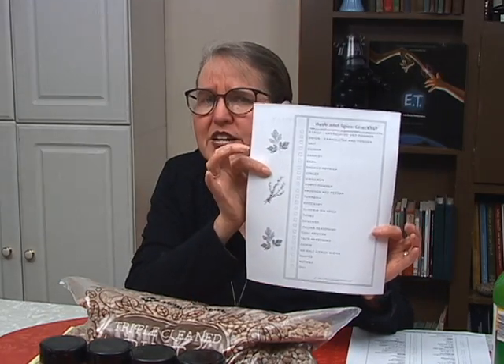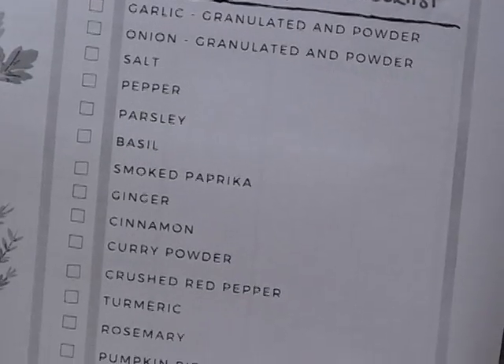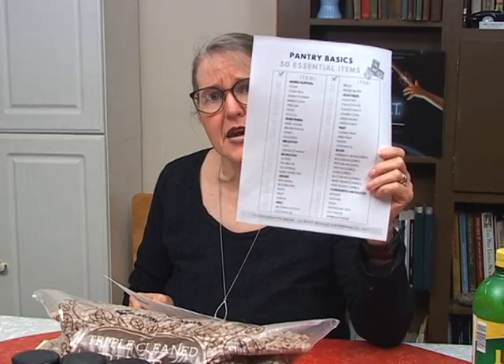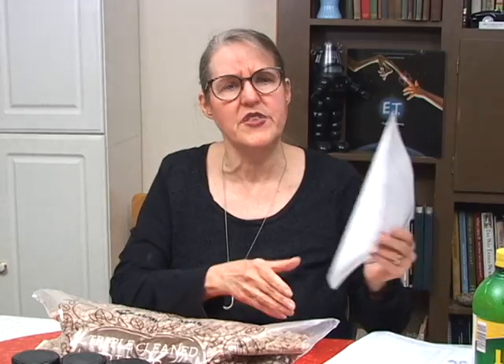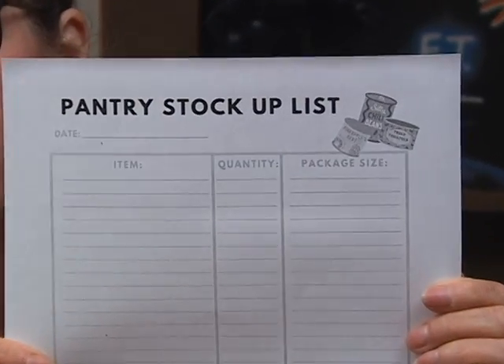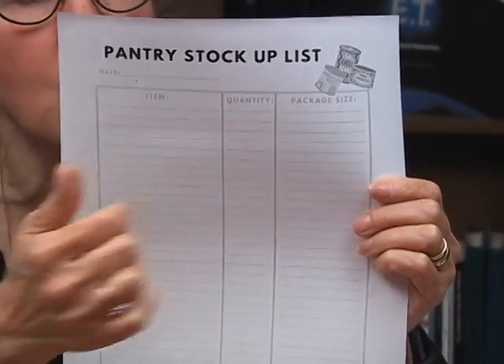If you're wondering what herbs and spices would be good to keep on your pantry shelves, look at page three of the workbook — I created a checklist of all the herbs and spices I personally keep on my pantry shelves at all times. And if you find there are things on the pantry basics list you don't have, that's what the pantry stock up worksheet is for. Write the item, the quantity, and the package size, then check it off as you fill in the bare spaces in your pantry.